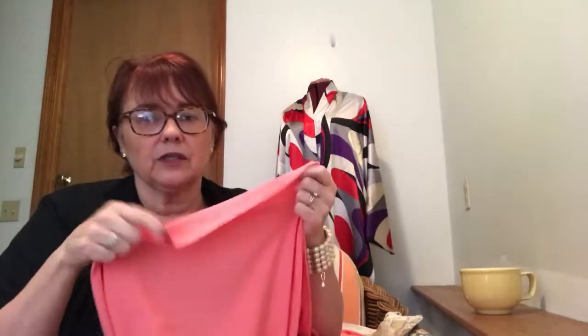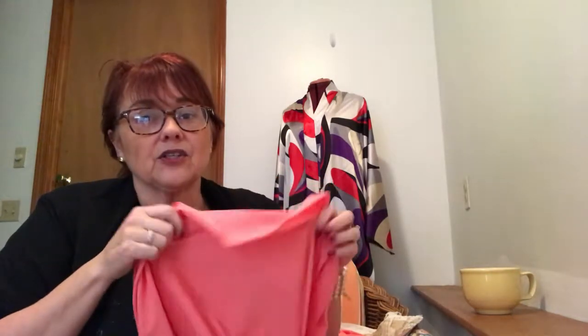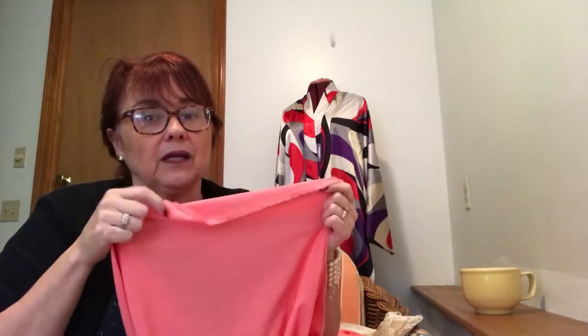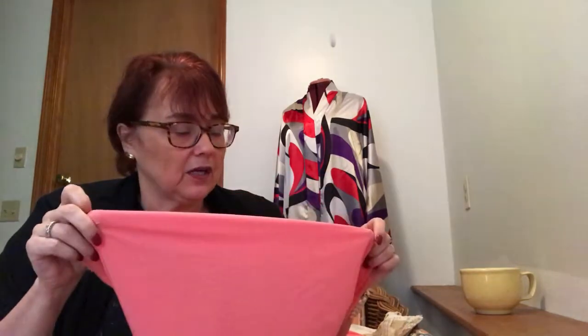This georgette is so yummy — it's got a little bit of stretch, it's super soft. I thought it would make a great blouse, and I've had the Sew Over It pussy bow blouse on my list for a while, so I think that is going to happen with this georgette. Absolutely gorgeous.